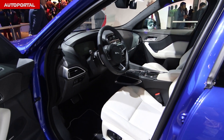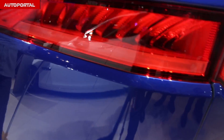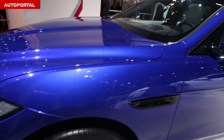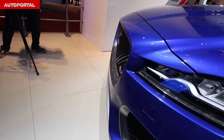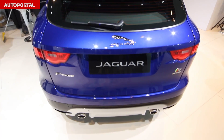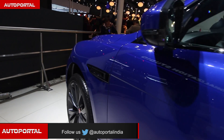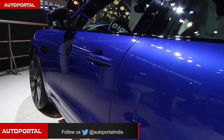As far as looks are concerned, none of the Jaguar cars are less striking, and the Jaguar F-Pace is no different. With J-Blade DRLs, LED headlights, and F-Type-style tail lamps, the F-Pace looks attractive from every possible angle. And why shouldn't it be? Renowned designer Ian Callum is the man behind Jaguar's design.